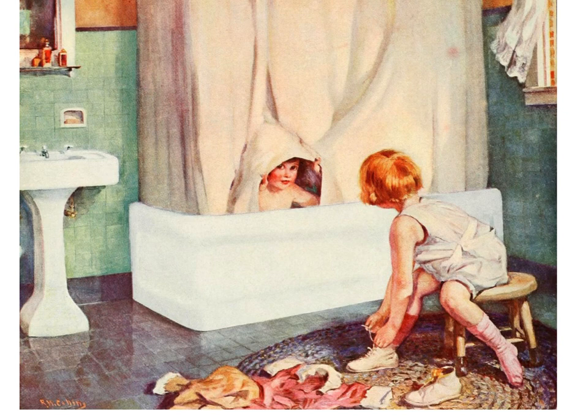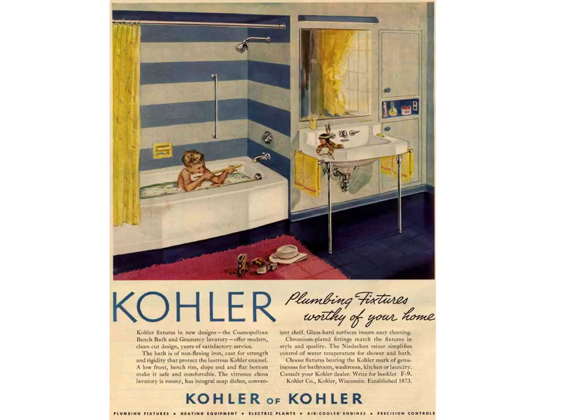By the 1930s the bathroom settled down to be pretty much like it is today — a sink, a toilet, and a tub with a shower head in it. This one from the 50s is unusual; there's a grab bar. Whoever thought it was a good idea to mix a shiny curved surface with soap and water and have people stand in it really didn't think it through. An American is killed every day slipping in the shower. It's the dumbest design idea anyone ever had and yet it has been done for over 120 years.